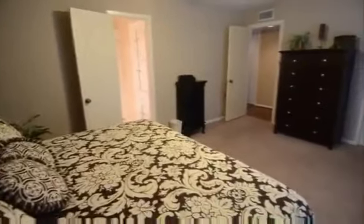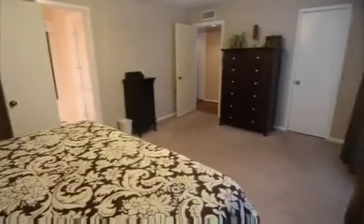The master bedroom is quite large and has a high ceiling and good natural light. That's a king-size bed and you will notice there is plenty of space left over. In the master bedroom, there's a walk-in closet to the right and French doors leading to an outside balcony patio space.